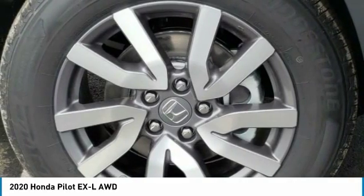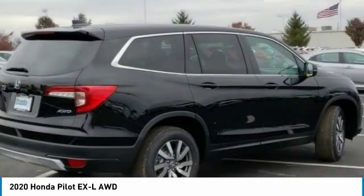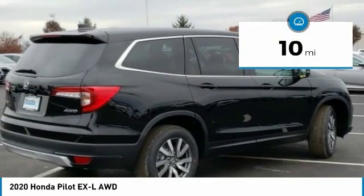You'll be ready for almost anything in the Honda Pilot, and it is priced below $45,000. This vehicle has less than 100 miles.